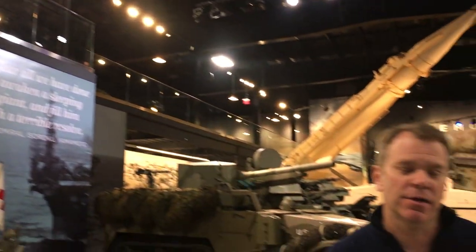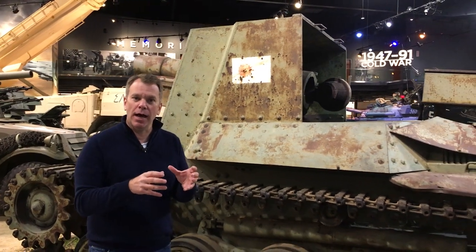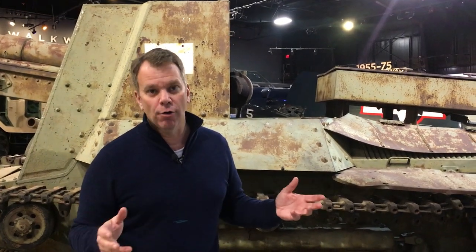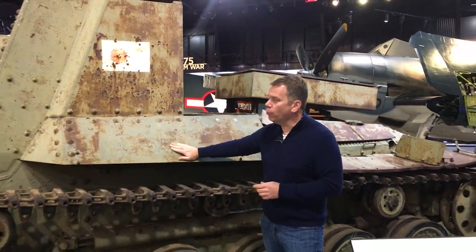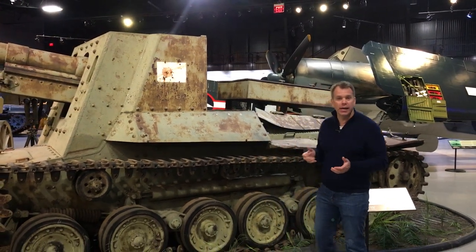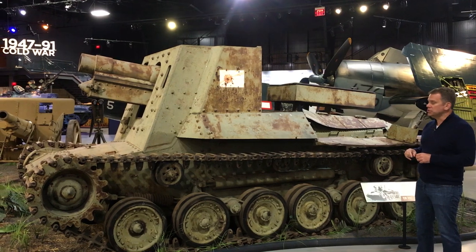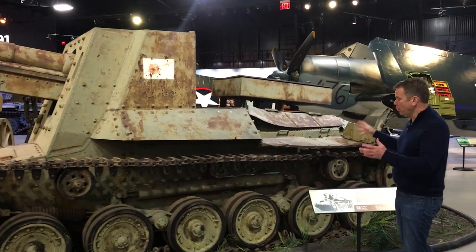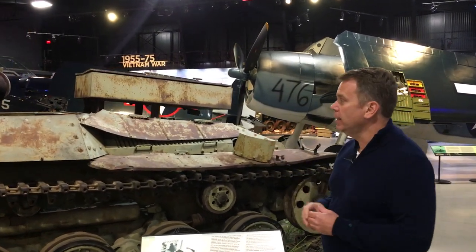Now we're crossing into the Pacific gallery. The war in the Pacific was very different from Europe — not much of a land war. We were landing on tiny islands, and the Pacific was mostly defined by major naval engagements, air power, and amphibious landings. We do have one Japanese tank here: a Type 4 Ho-Ro, the only example left in the world. This vehicle was captured at Clark Field on Luzon in the Philippines late in the war, where a couple of these had taken out a few Shermans before the crews retreated into the woods.